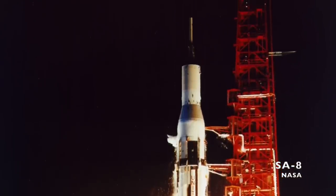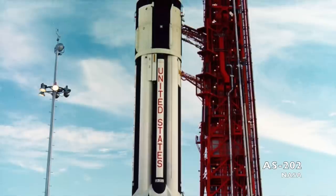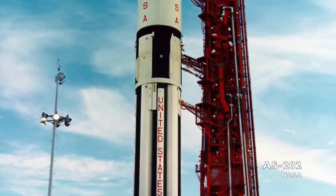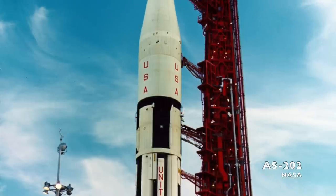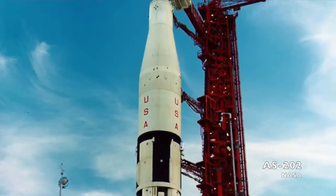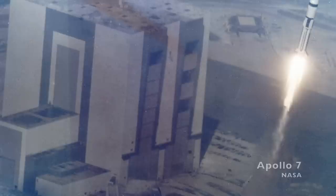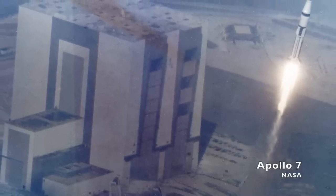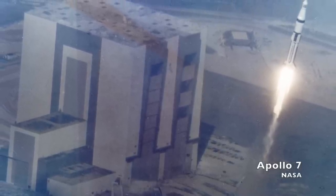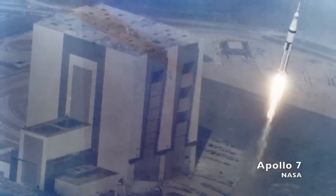They were used to launch test versions and boilerplate models of the Apollo spacecraft. The Saturn-1B was another two-stage rocket, but this one replaced the S-4 upper stage with the more powerful S-4B. This rocket was big enough to get the Apollo command service module into orbit, but not the command service module and lunar modules together. These rockets launched unmanned tests of Apollo spacecraft, and also launched Apollo 7 on the program's first manned mission, and the Apollo half of the Apollo-Soyuz Test Project and all three manned Skylab missions.